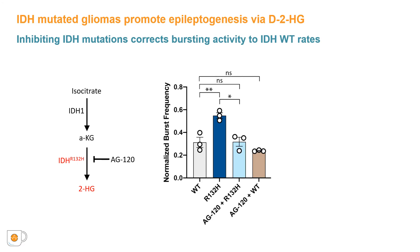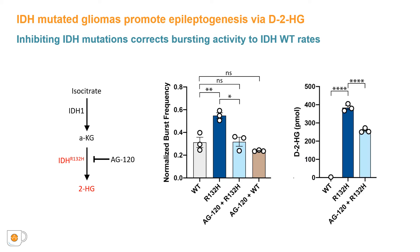We examined whether the increases in neuronal activity in the presence of IDH-mutated glioma cells are related to the product of IDH mutant metabolism, which is D2-hydroxyglutarate. IDH-R132H cells in the transwell insert result in a significant increase in the levels of D2HG in the supernatant compared to levels observed in the presence of wild-type cells. This increase is reduced in the presence of AG120.